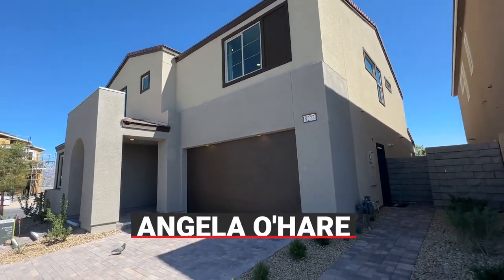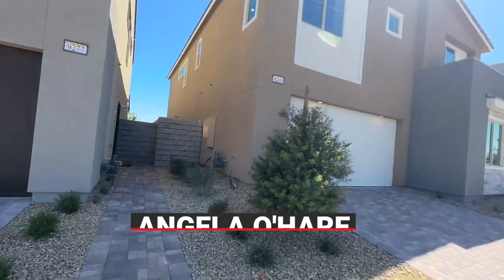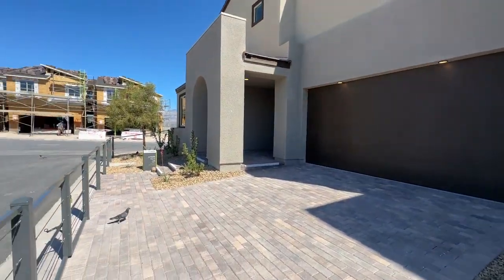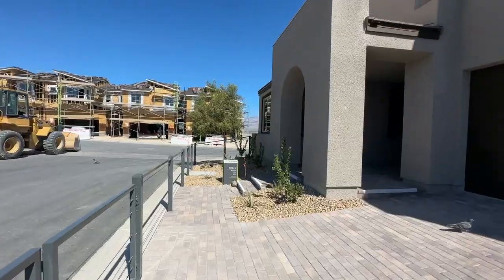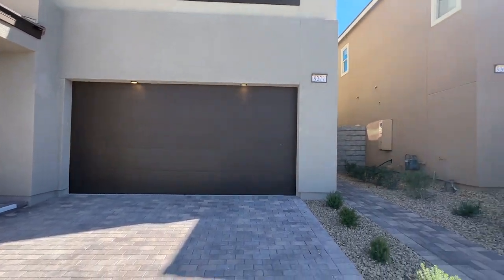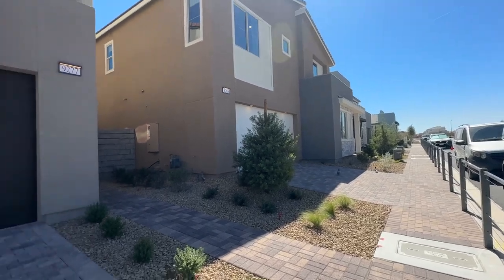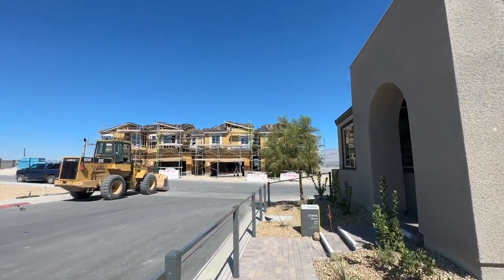Hello everyone, Angela O'Hare here, your favorite Las Vegas realtor, and her sidekick Damian. Today we are over here in a brand new Tripoint Homes community called Citrine. It's right next to Sky Canyon but is not part of Sky Canyon. They have four different floor plans to choose from, and they also have one single story floor plan, which is pretty cool.